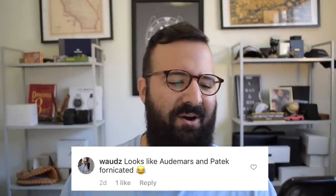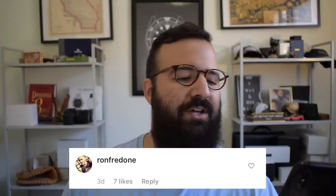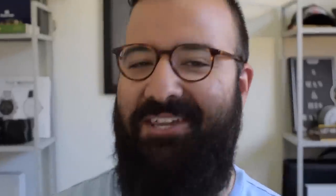Wads says: 'Looks like an Audemars and a Patek fornicated.' Ron Fredon says: 'The new Bell Nautilus.' Accurate.